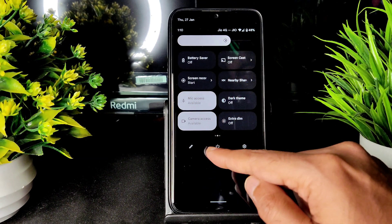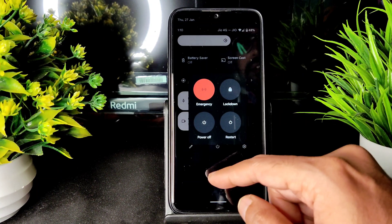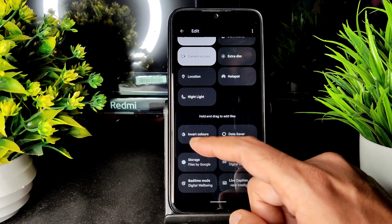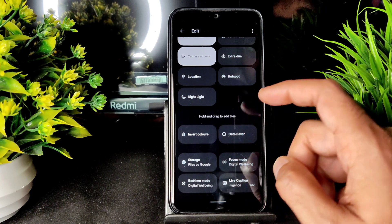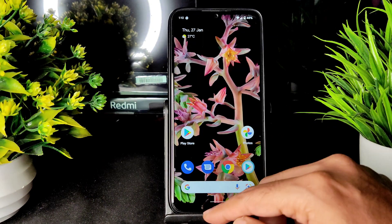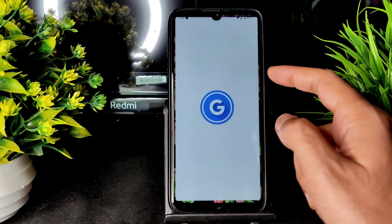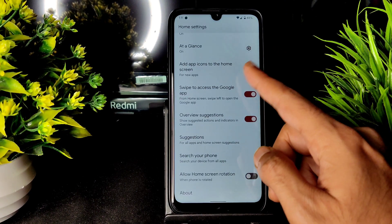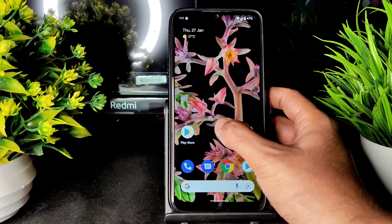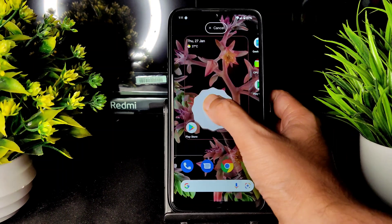The power button menu shows Emergency, Lockdown, Power Off, and Restart. You can add more — I've already added Invert Colors and Data Saver. Note that there is no sync option in quick settings. The wallpapers and home settings use the Pixel Launcher with all basic settings available. In widgets you get all Android 12 widgets — for example, the clock widget.